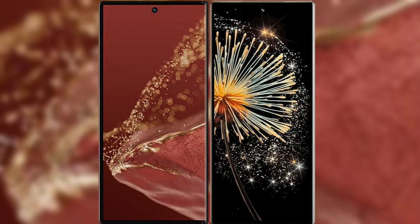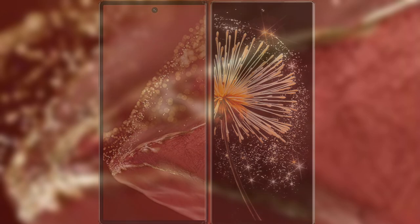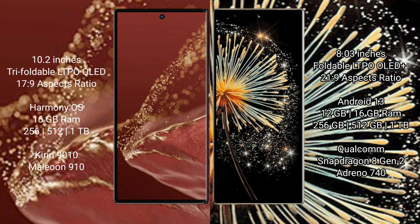I will compare the new Huawei Mate XT Ultimate with Xiaomi Mix Fold 3. The Huawei Mate XT Ultimate features a 10.2-inch triple foldable LTPO OLED display with an aspect ratio of 17:9. The Xiaomi Mix Fold 3 features an 8-inch foldable LTPO OLED display with an aspect ratio of 21:9.